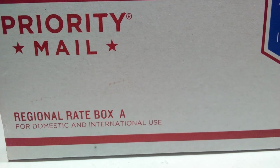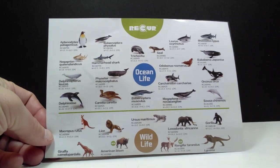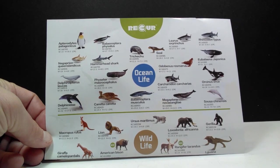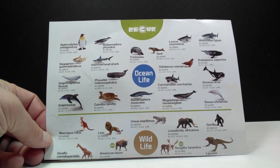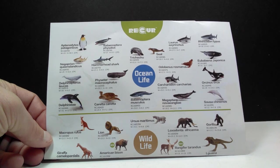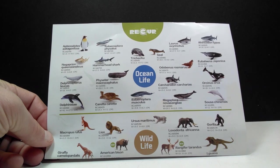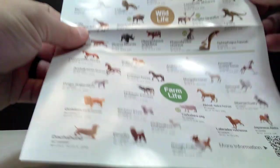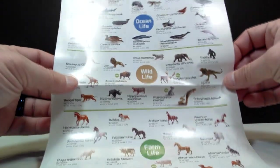I just got this box in, so let's break it open and take a look. The very first thing in here is a little slip about Recur. Recur is probably one of the most underrated dinosaur companies in the world right now — they honestly make so many different species and they're really quite cool figures. Unfortunately, I personally don't have very many of them; I think I only have two. On top of making many dinosaur figures, you can see ocean life, wildlife, and farm life, so they have quite the array of figures.